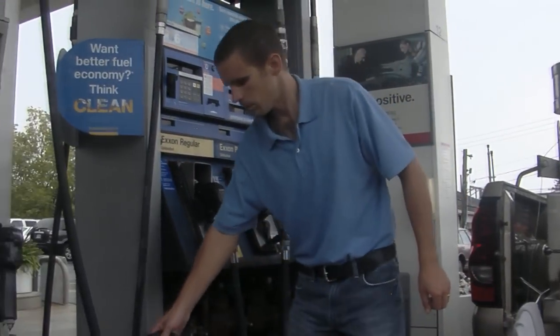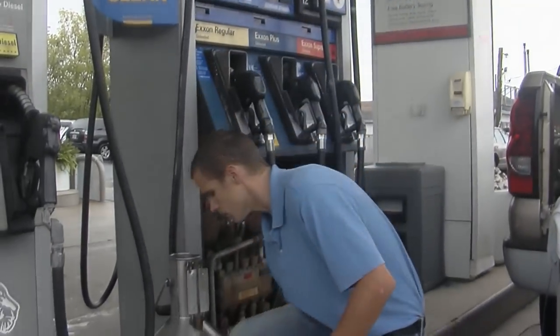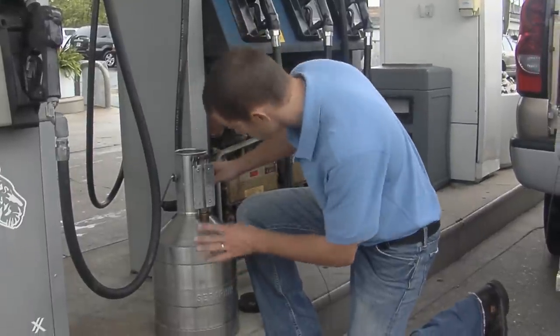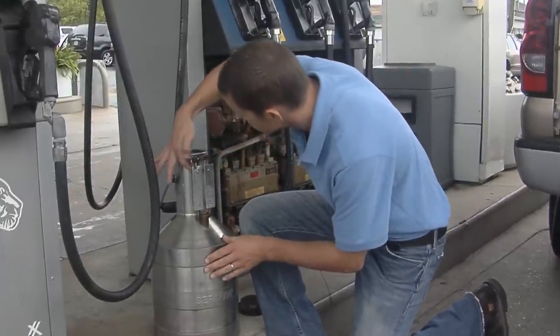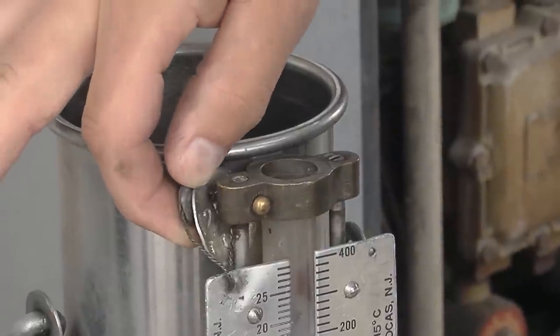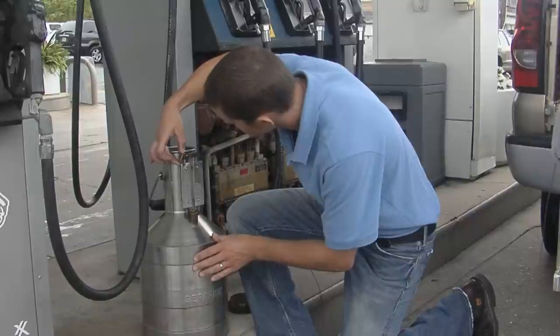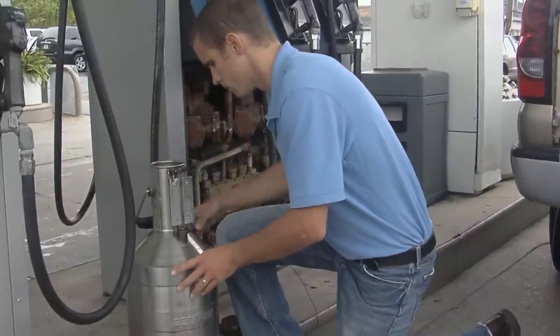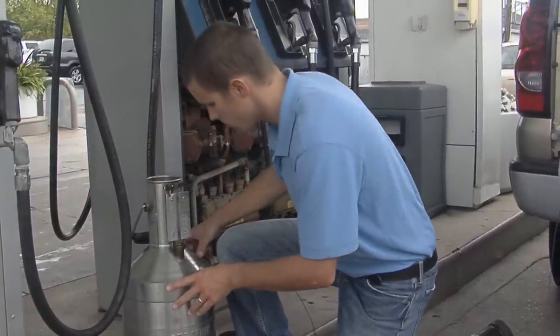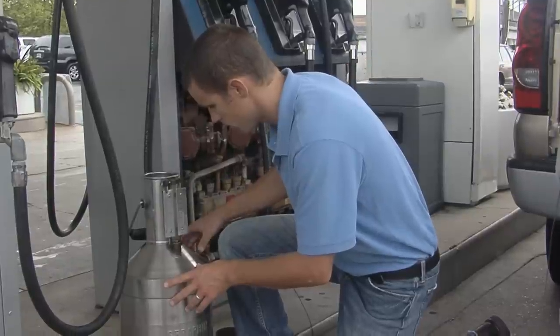Having selected the appropriate standard, the inspector makes sure the device is ready for use by looking inside for dirt or other foreign materials that might affect the reading. Also, the security seals on the gauge plates must be checked to be sure they are intact. If the seals are broken, the test measure or prover must be returned to a NIST-approved lab for re-verification before it can be used in official testing.